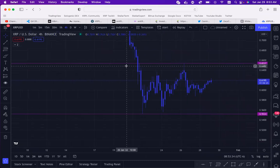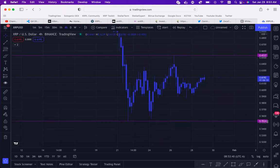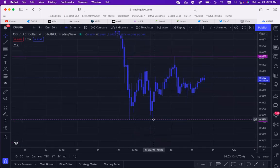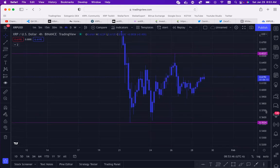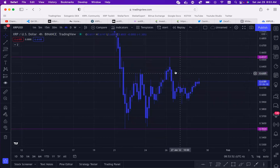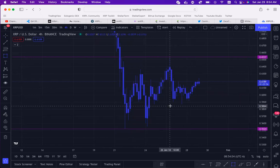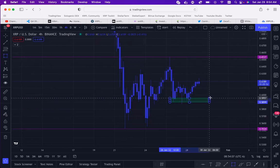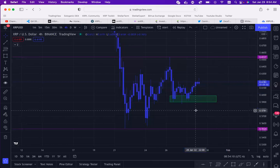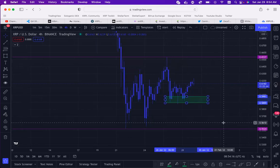As we can see, we have some demand that's built up right here, and then we have the original demand zone right here at 55 cents. So right now we're just waiting on a break of structure, an indication of where this is headed. We have some liquidity built up at 65 cents, and as I mentioned, we have that demand zone right here at around 59 cents. Upon a break of structure right here at 59 cents, that would indicate that price is going to continue to go lower.